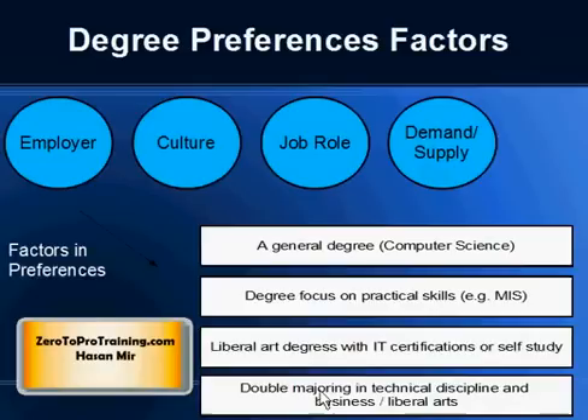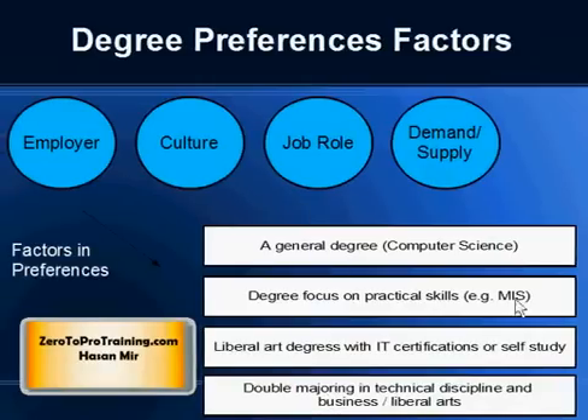Another option is double majoring in a Technical Discipline as well as a Business or Art Discipline. Some people argue that Options 3 and 4 result in a better all-rounder, as along with Technical Knowledge the person will also possess other necessary skill sets.